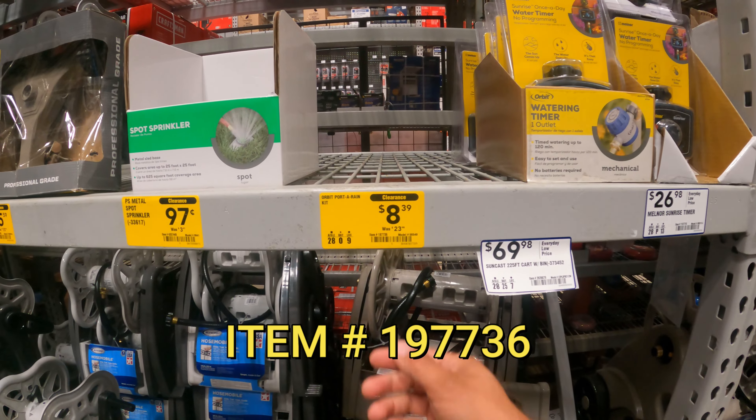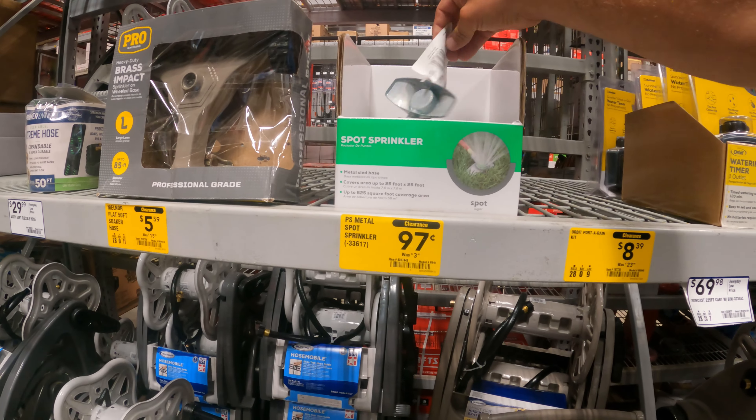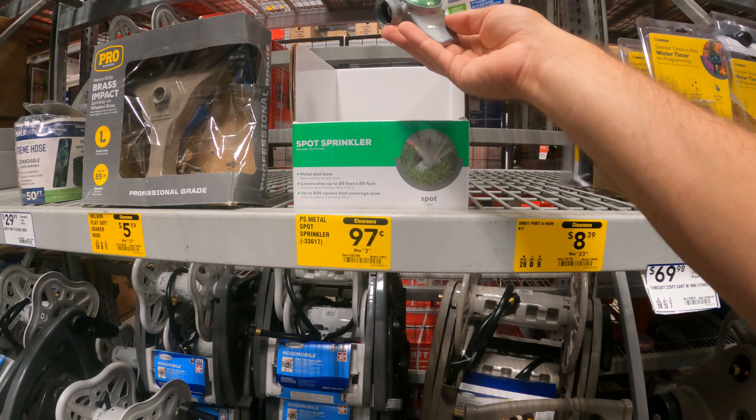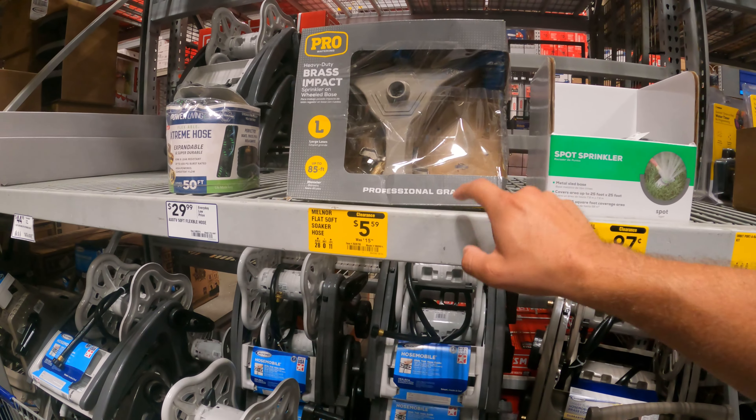We've got a couple of sprinkler options out here — an Orbit portable kit, $8 down from $23. We don't have a visual on it, but right next to it we've got metal spot sprinklers — $0.97 down from $3.97. I might grab a couple of these for the garden.